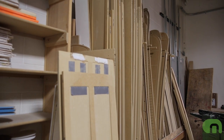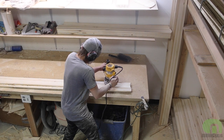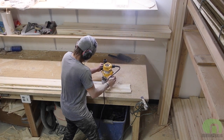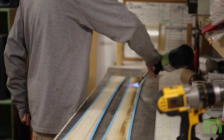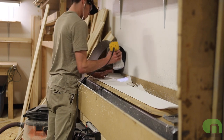This ski is 92 underfoot. It has about an 18 meter sidecut radius depending on the size. It's made with our cam rise technology, so you've got an early rise tip with a kink point right here, and that gives you flotation in any kind of deeper snow plus general crud, because the ski is fantastic even off of groomers.